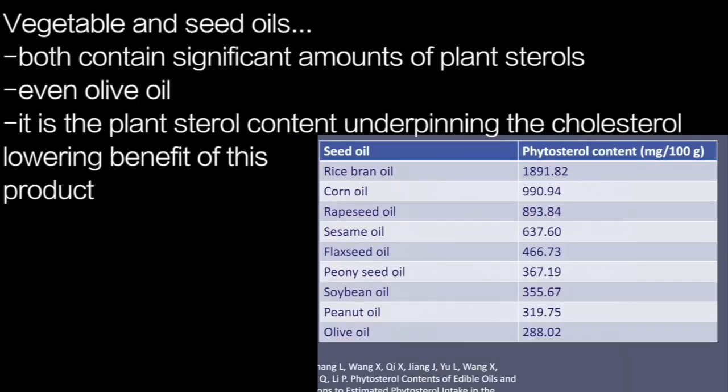This is where seed and vegetable oils need to come into the conversation, both of which contain significant amounts of plant sterols — even olive oil. It is the plant sterol content of these oils which underpins their cholesterol-lowering effects.